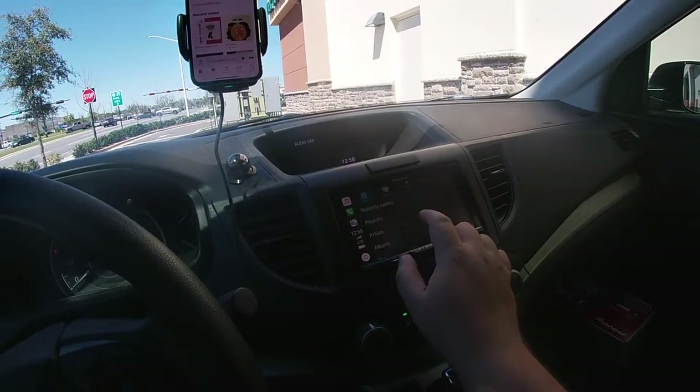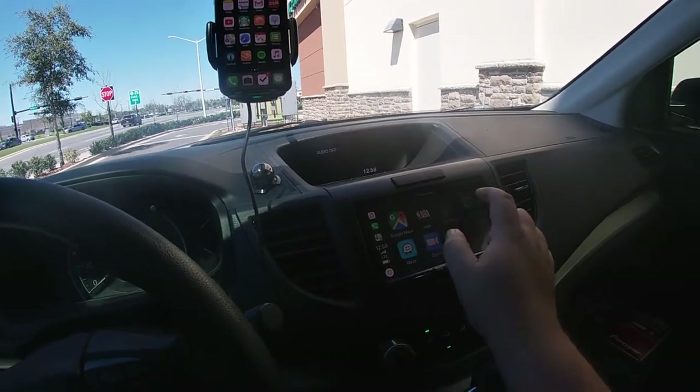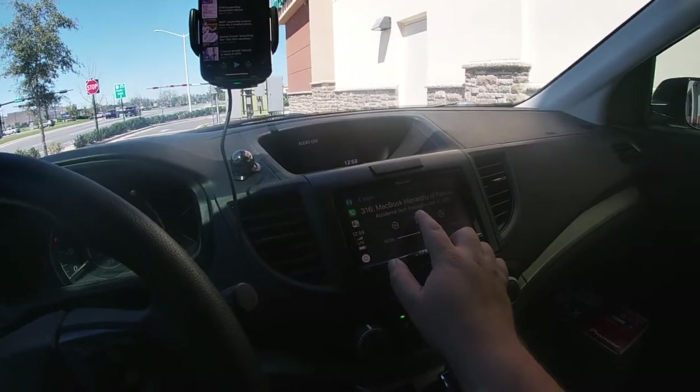I'll start for now — I still need to finish this episode.